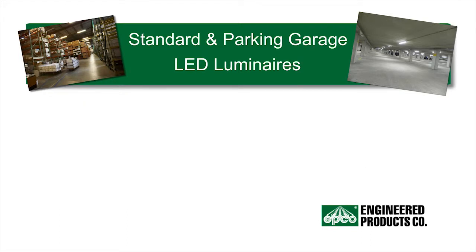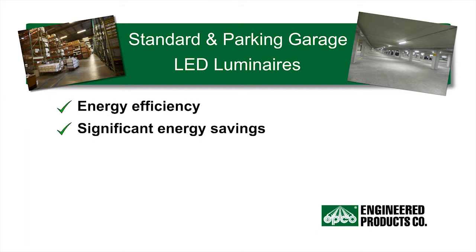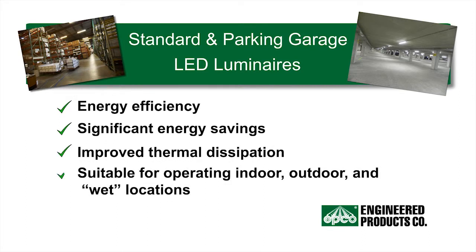The primary benefits of our vapor-tight LED luminaires is that they provide energy efficiency, significant energy savings, and improved thermal dissipation that translates into optimized light output suitable for operating indoor, outdoor, and wet locations.